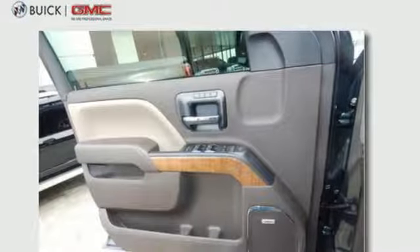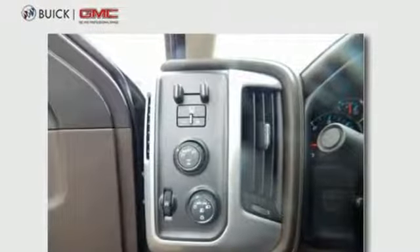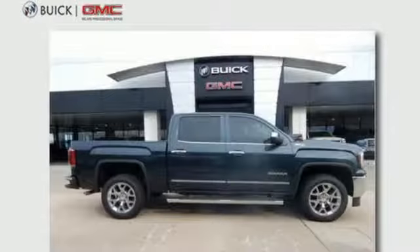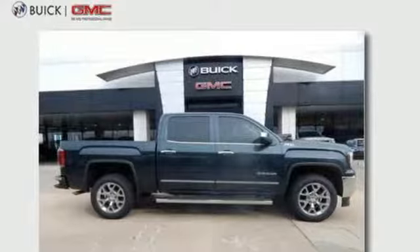The Detroit News reports the Sierra's not just for construction sites. GMC — professional grade vehicles suited to fit your needs. Experience it for yourself today.